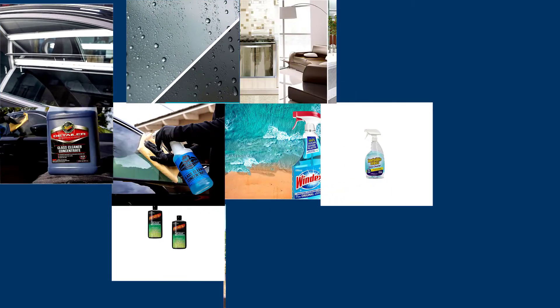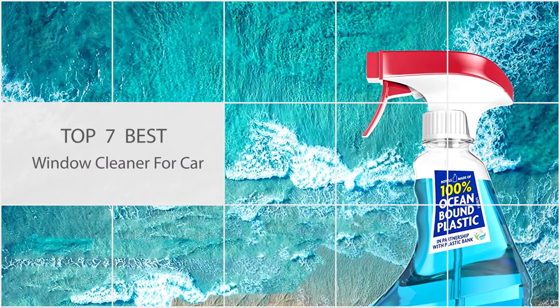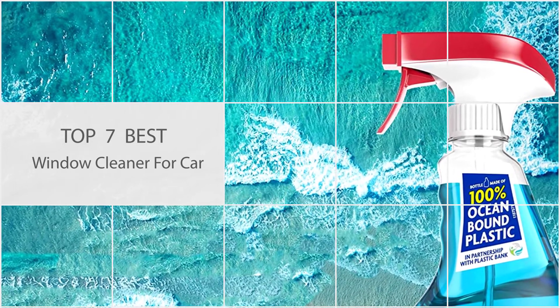Whether you're attempting to improve visibility through a dirty windshield or simply keep your pride and joy in pristine condition, window cleaners for cars can help. Keep watching to check out some of the top-rated products on the market.